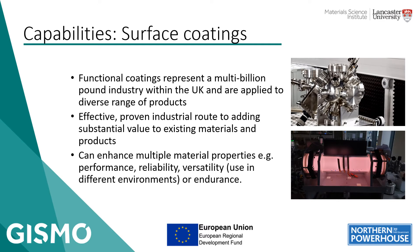The other part of our theme focuses on coatings. Surface coating in general is an effective, proven industrial route to add substantial value to existing materials and products. It's getting increasingly rare these days to find a product where there hasn't been some kind of thought as to how it's going to interact with its environment, whether it needs some kind of surface modification or coating to help it achieve its intended purpose. Surface coatings can enhance multiple material properties — performance, reliability, and versatility.